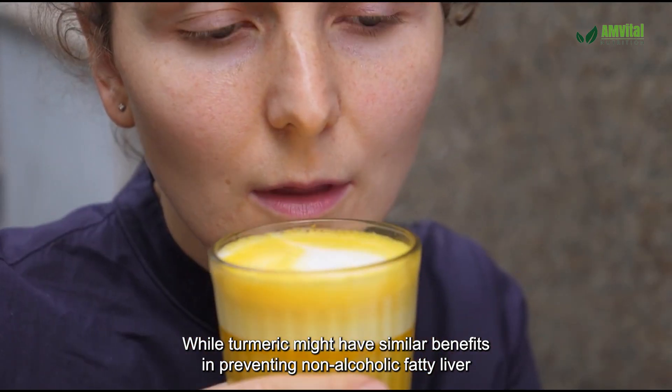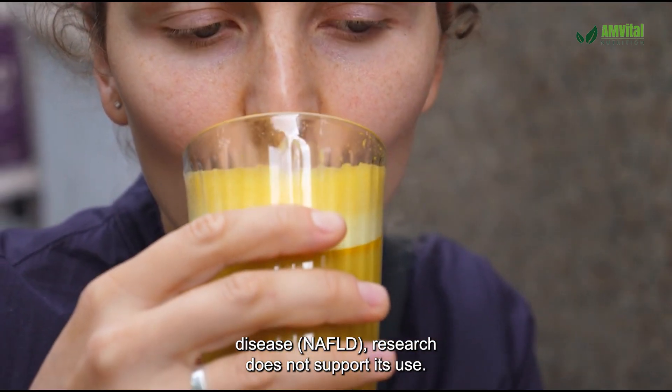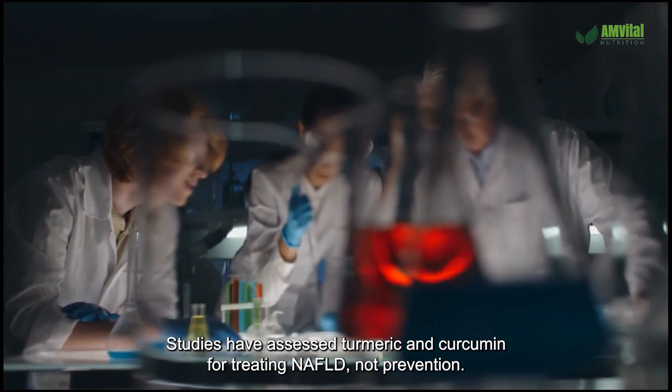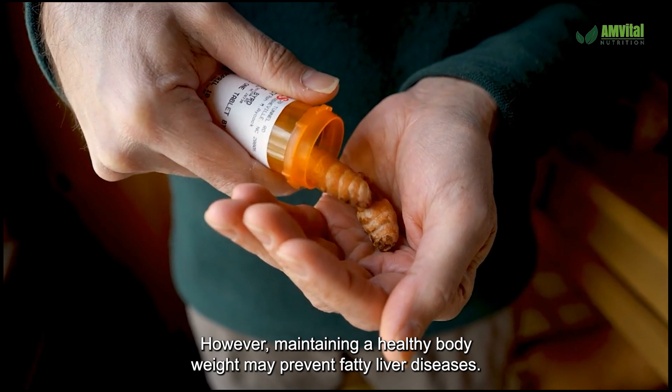While turmeric might have similar benefits in preventing non-alcoholic fatty liver disease (NAFLD), research does not support its use. Studies have assessed turmeric and curcumin for treating NAFLD, not prevention. However, maintaining a healthy body weight may help prevent fatty liver diseases.